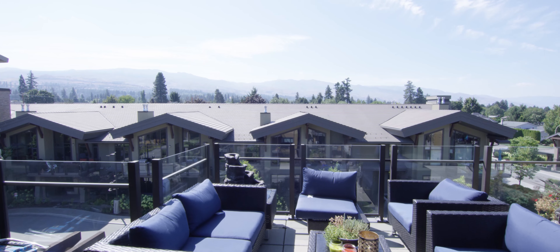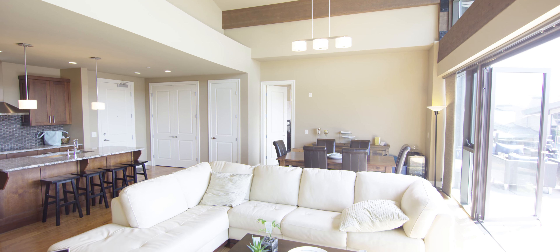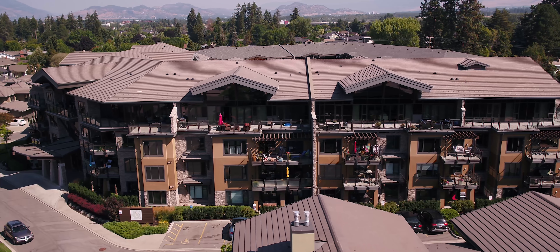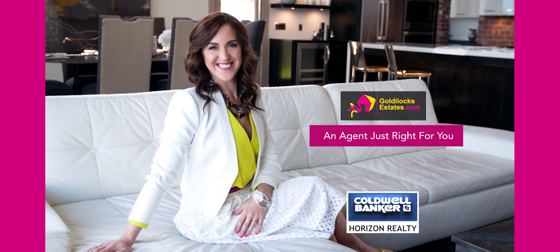Amenities included would be a pool, hot tub, gym, owner's lounge, and lush outdoor oasis. With your unit you will receive two underground parking stalls along with one storage locker. Small pets are welcome with restrictions, and monthly rentals are also allowed. If this home is just right for you, contact Goldilocks Estates — Jillian Kroll with Coldwell Banker Horizon Realty at 250-718-5324.